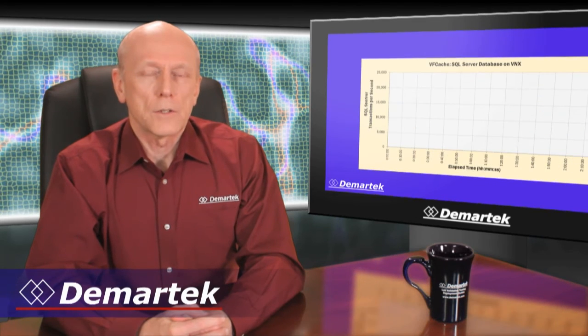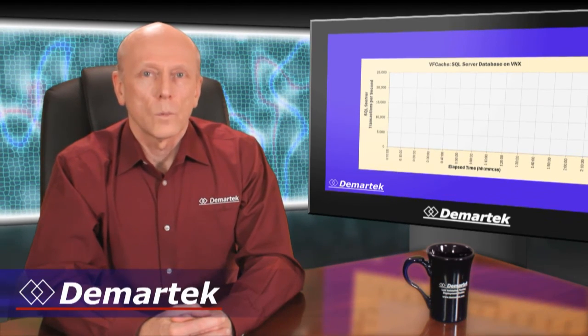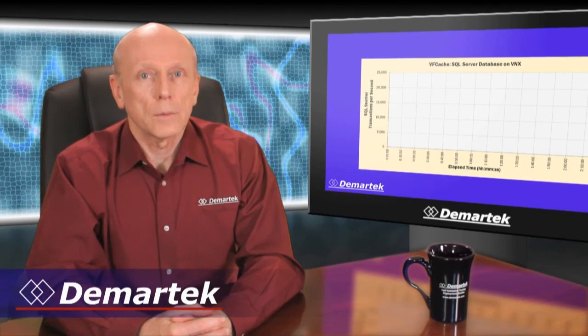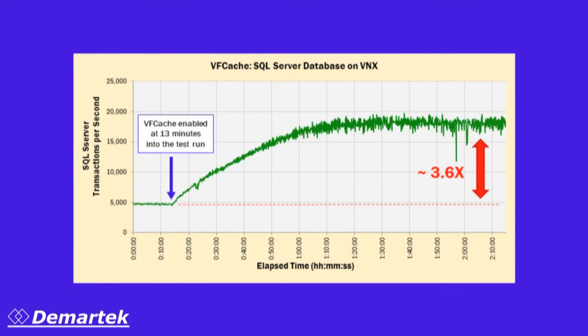We ran another simulation, this time modeling the type of workload a brokerage firm would use for an online account management database system. We used Microsoft SQL Server connected to a VNX 5300. The results were very similar, showing a more than 300% performance improvement using VFCache, as you can see here.